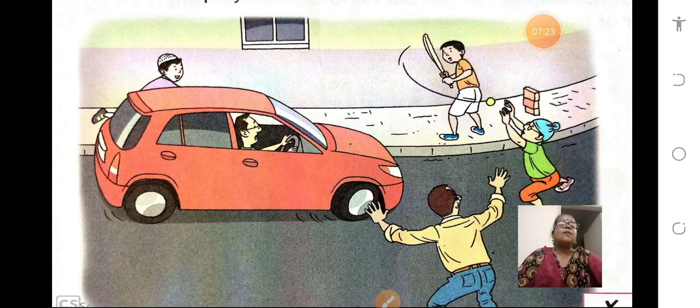See what these boys are doing — they are playing on the road. Is it correct? No. The car is coming. What will happen if you play on the road like this? You will meet with an accident. So children, please avoid playing on the road. You can play only in the playground, not on the road.